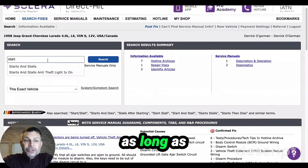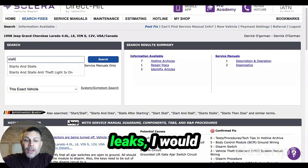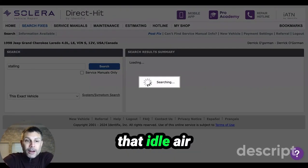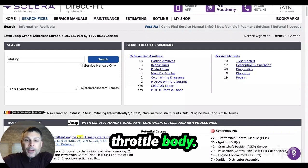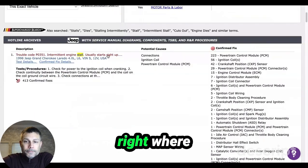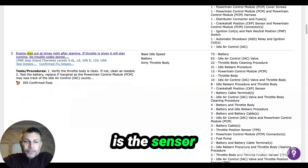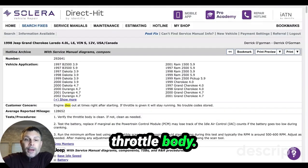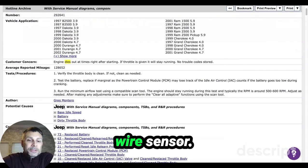So the most likely cause for a stalling condition on this vehicle, as long as there's no air or vacuum leaks, I would suspect either a faulty throttle position sensor or the idle air control motor that's on the side of the throttle body. Where is the sensor? The TPS is going to be bolted to the side of the throttle body — it should be a four-wire sensor.